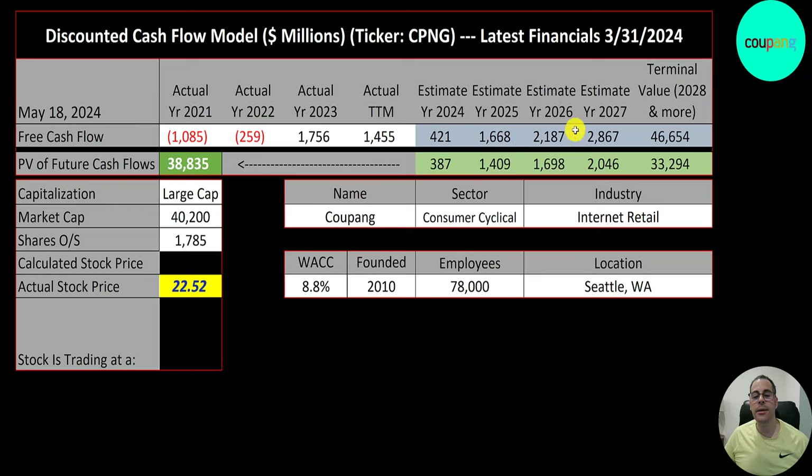We estimated four years of future free cash flows and a terminal value for all cash flows past year four at $47 billion. Discounting those numbers back to today using the weighted average cost of capital, we get a company value of $39 billion. Dividing by 1.8 billion shares gives a calculated stock price of $22. They're trading at $23 — a 4% premium — so it's a sell according to the model.